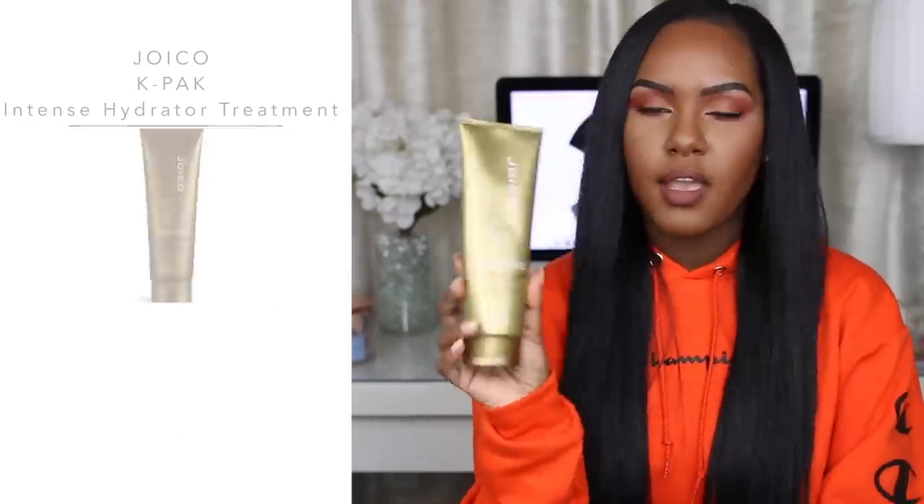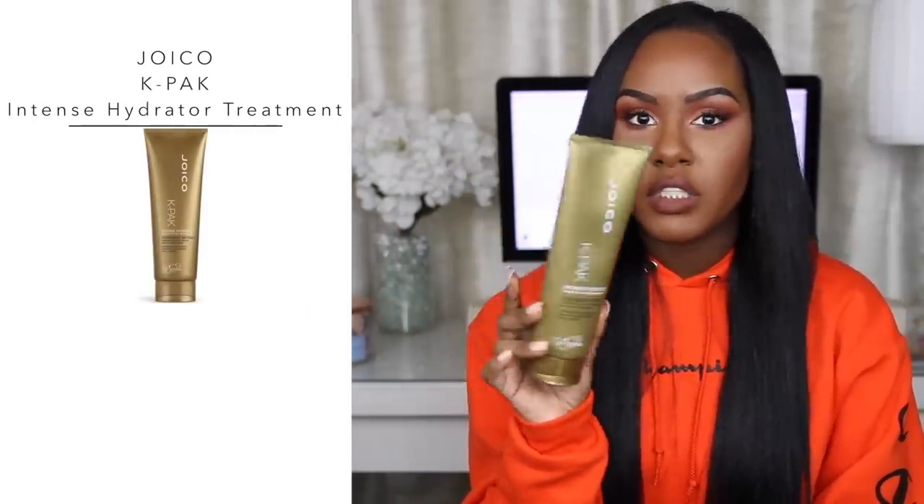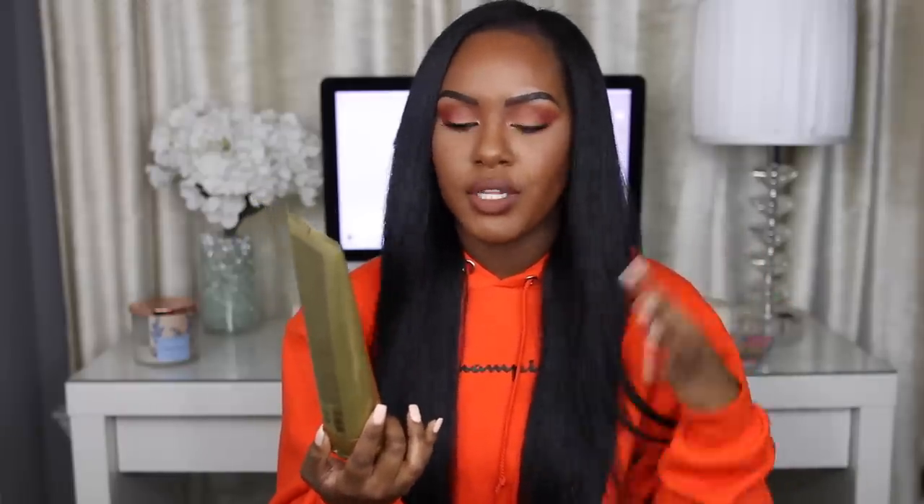After shampooing and conditioning, I always deep condition — I never ever skip this step, especially when I'm straightening because I'm putting heat in. This time I used the Joico K-Pak intense hydrator treatment for dry damaged hair. I've been using this for so long because it does the job and makes my hair extremely soft and strong. I love that it's in a squeeze bottle rather than a jar. If you have super dry hair, I highly recommend this one. I get it from Ulta.